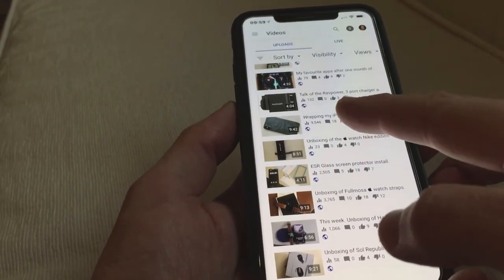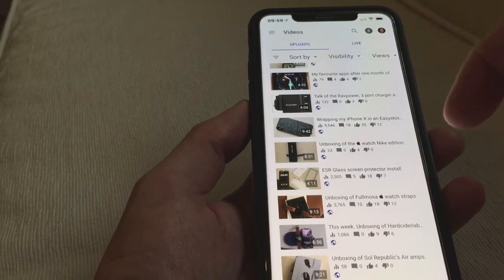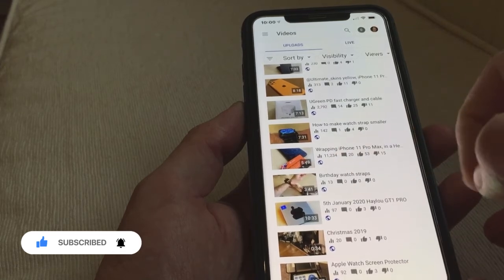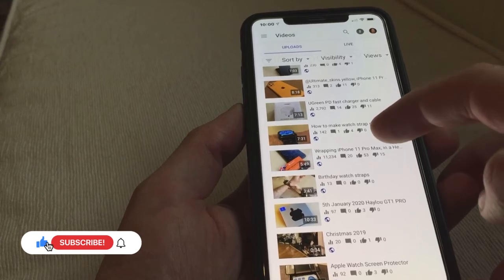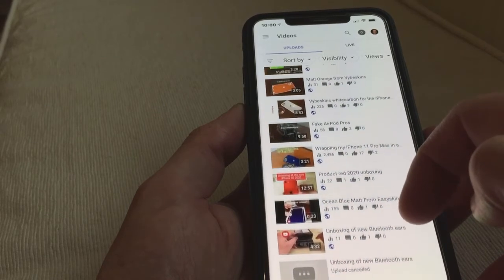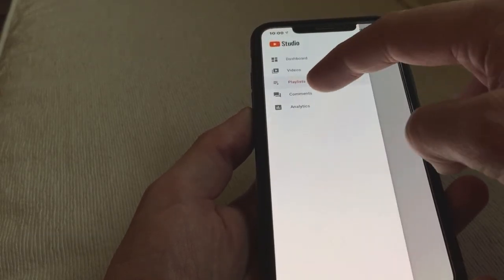What's the most viewed one I've got here? Wrapping my iPhone 10 in an easy skin wrap — the army camo one, that's got 9,546 views, almost 12 dislikes, can't please them all. And we've got 11,234 — that's wrapping iPhone 11 Pro Max in the hexagon shape, again from Easy Skins, well done Easy Skins. Ugreen PD fast charger and cable — 2,792. Yeah, not bad, pretty good for me I suppose. So that is YouTube Studio, which is actually linked to YouTube — that's their website.